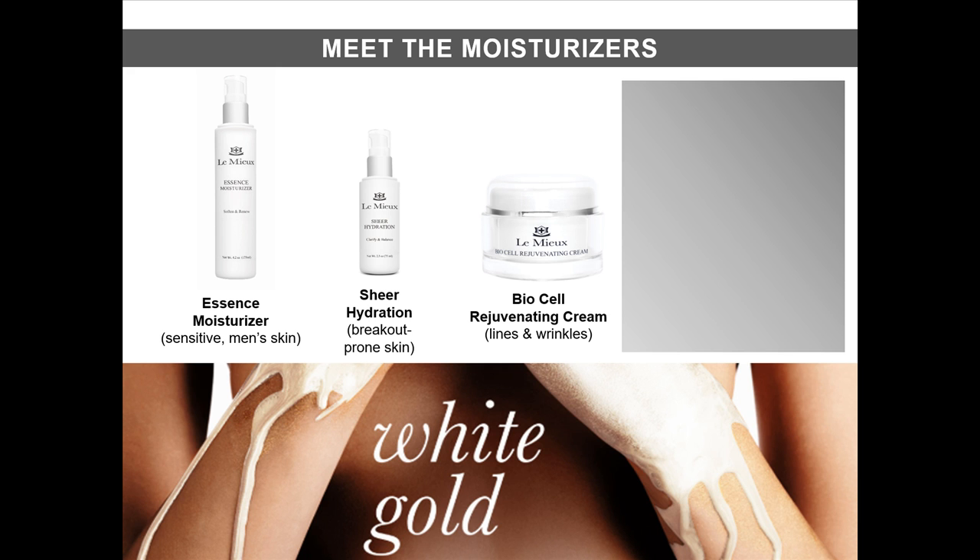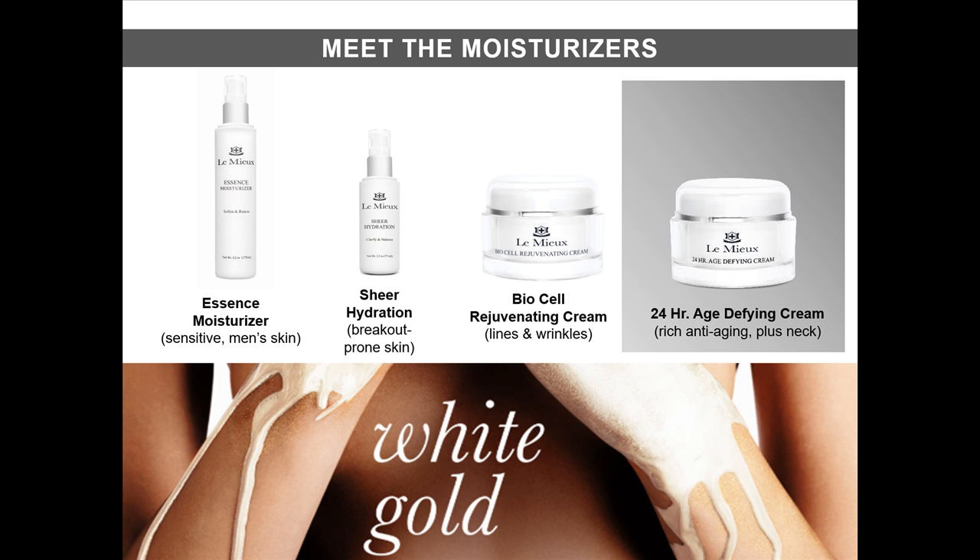BioCell Rejuvenating Cream is great for plumping away lines and wrinkles. And our hero for today, 24-hour age-defying cream, which is a very rich, European-style cream that's perfect for extremely dry or aging skin. And, of course, that bonus benefit — it functions as a neck cream, too.